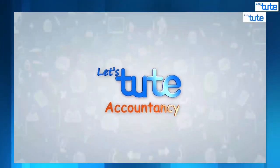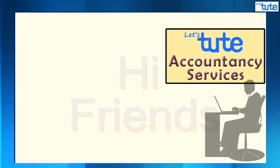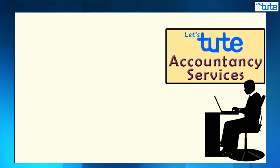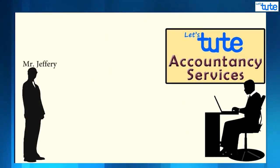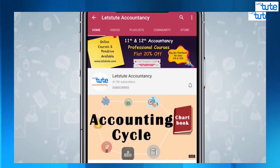Hello friends, welcome back to Let's Do Accountancy! Today we will discuss an accounting problem faced by one of our new clients, Mr. Jeffrey. If you are new to this channel, do subscribe and press the bell icon to get all updates regarding further uploads.